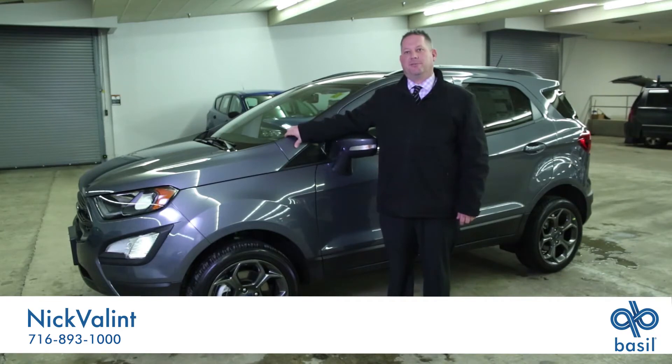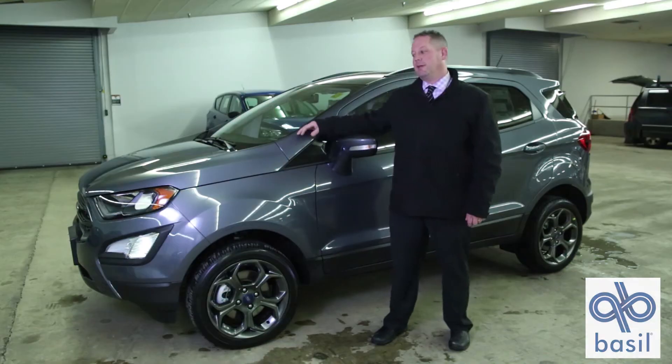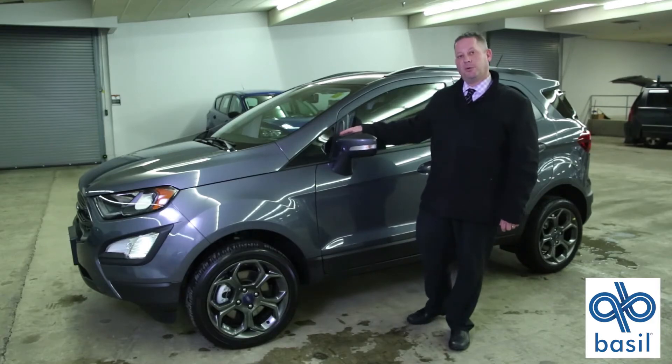My name is Nick Valent from Basil Ford on Cheektowaga in the indoor showroom. We are looking at the 2018 Ford EcoSport.